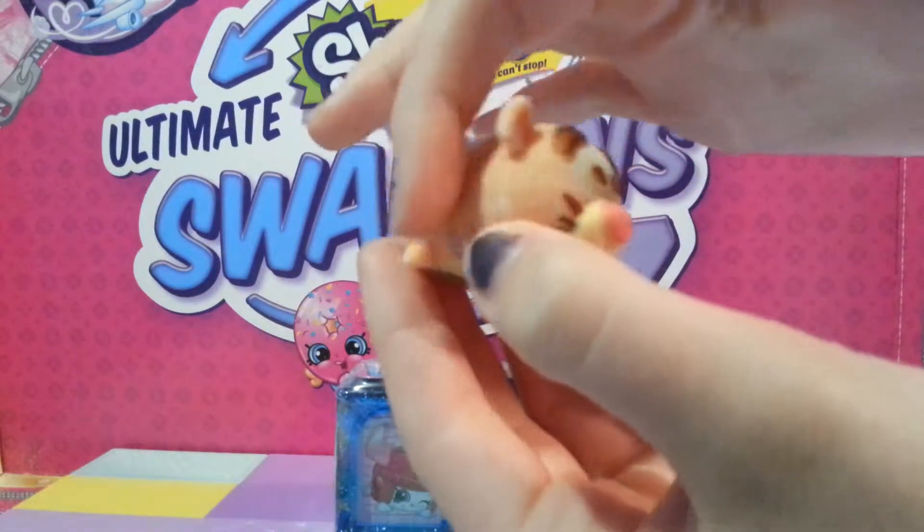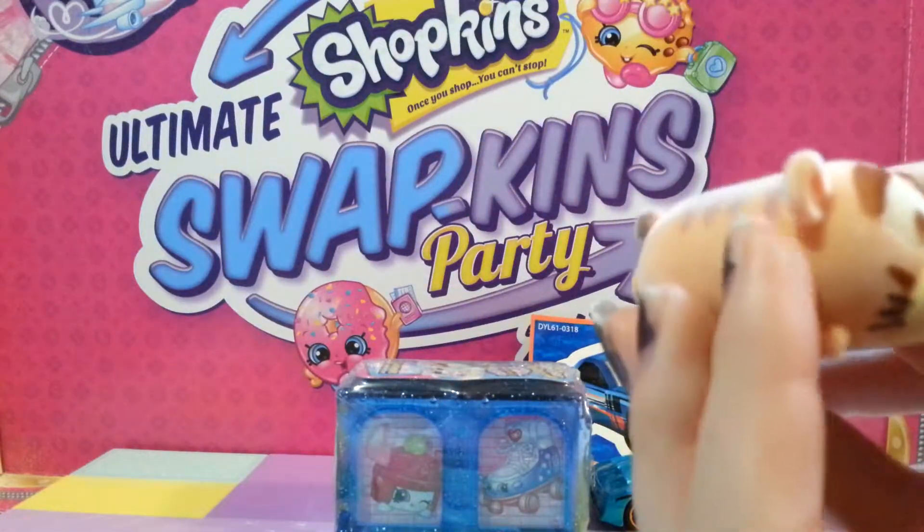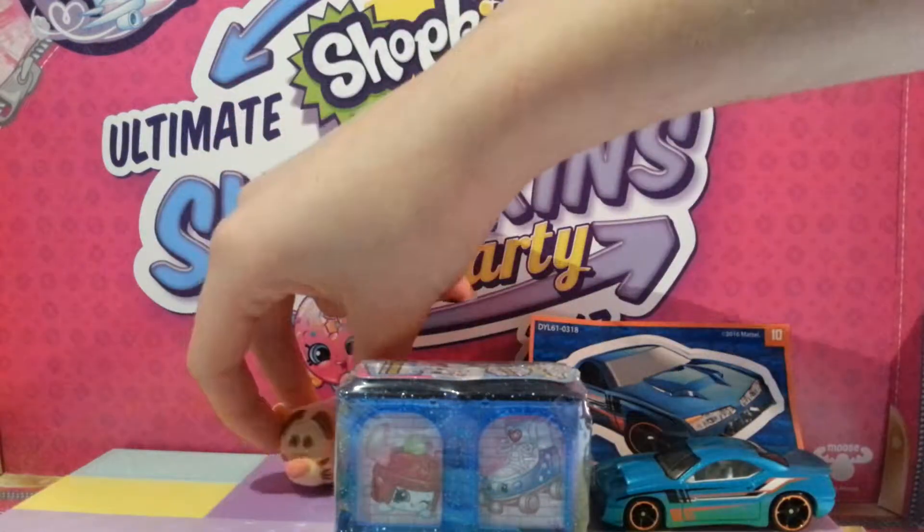They are fuzzy all over. I like the nice details — Tsum Tsum adds a lot of details. And these are Walmart exclusives, these fuzzy Tsum Tsums.